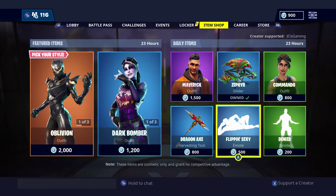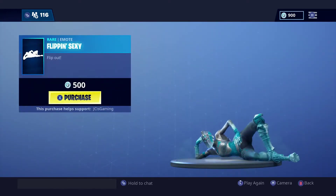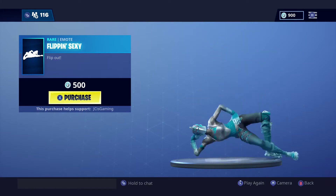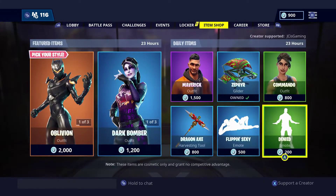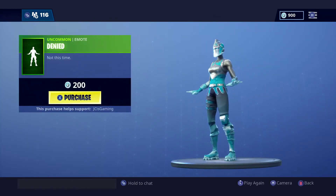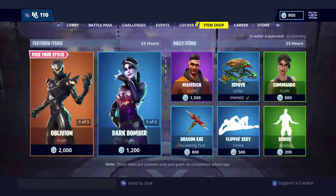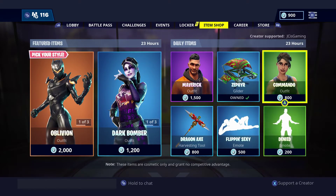Not too bad. We got flipping sexy — this is always a good one, this is a classic. I don't know if we've seen this one in a while but it is always a great emote. And then we have denied — no no no no! I like it, I like it. Good emotes. So we got some cool featured items and some daily items.